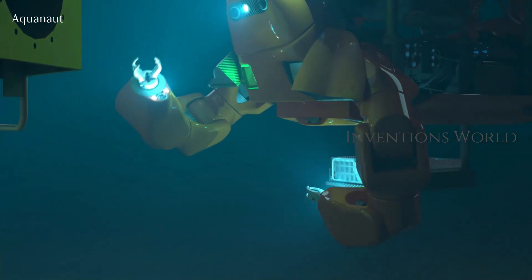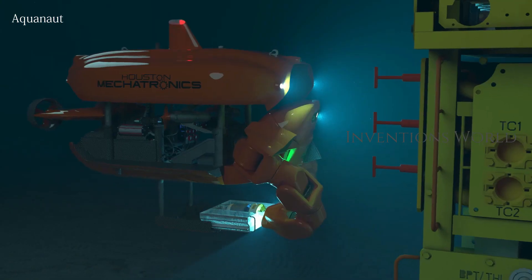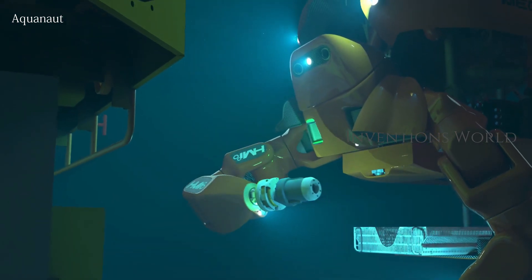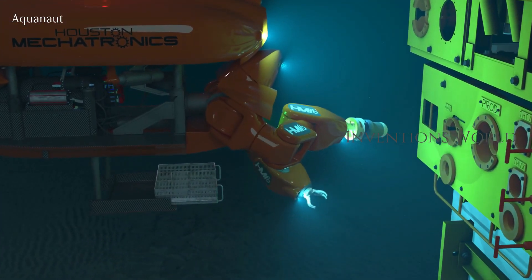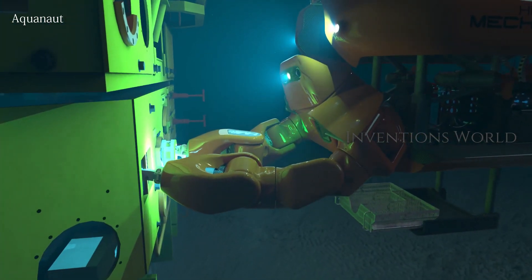It can inspect subsea oil and gas infrastructure, operate valves, and use tools. When in AUG mode, Aquanaut can cover up to 200 km in one mission while accomplishing typical tasks like seabed mapping and wide area structure inspection.